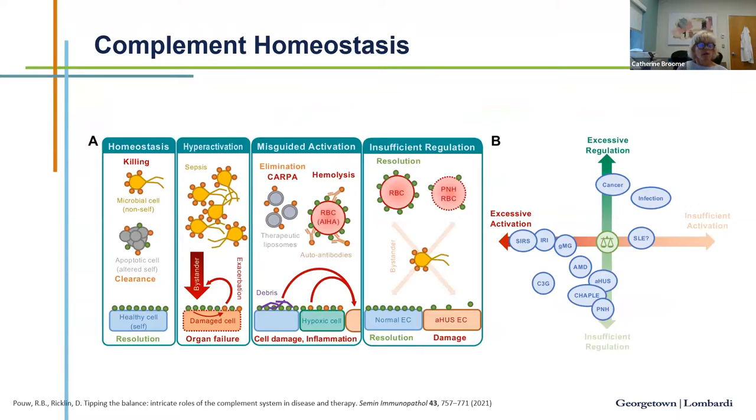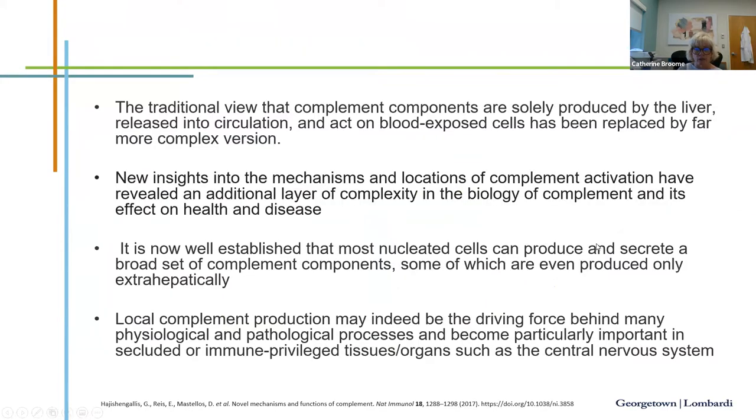In homeostasis, a healthy cell encountering mycobacteria or an apoptotic cell activates complement, which is then re-regulated. But hyperactivation can occur in sepsis and SIRS; misguided activation occurs in autoimmune hemolytic anemias, myasthenia gravis, and NMOSD; and insufficient regulation occurs in atypical hemolytic uremic syndrome or PNH. Balance is critical: excessive activation causes trouble, insufficient regulation causes trouble, insufficient activation may lead to autoimmune disorders, and excessive regulation may allow abnormal cells to proliferate.